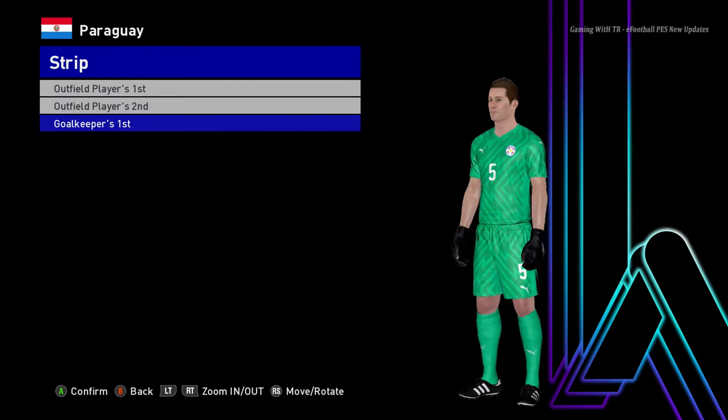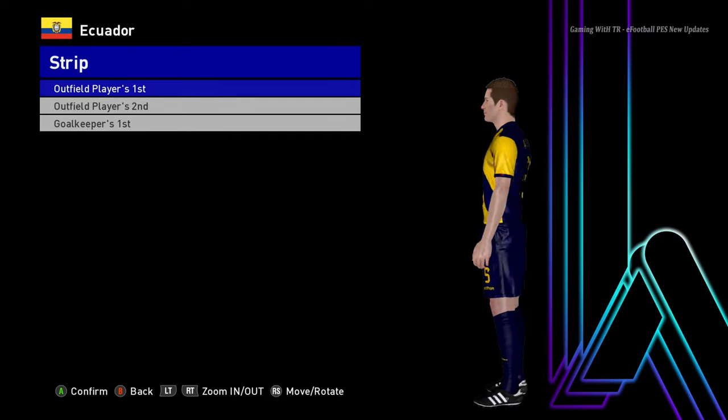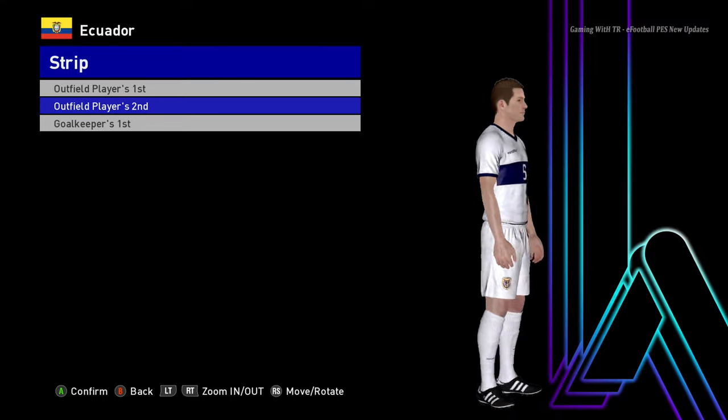Let's go for the next team. Here is Ecuador — you guys can see this is the home jersey. The design is pretty unique. And here is the away version.